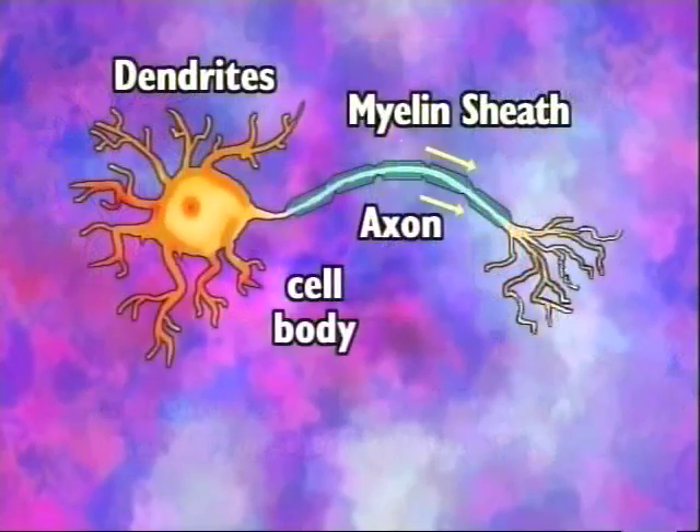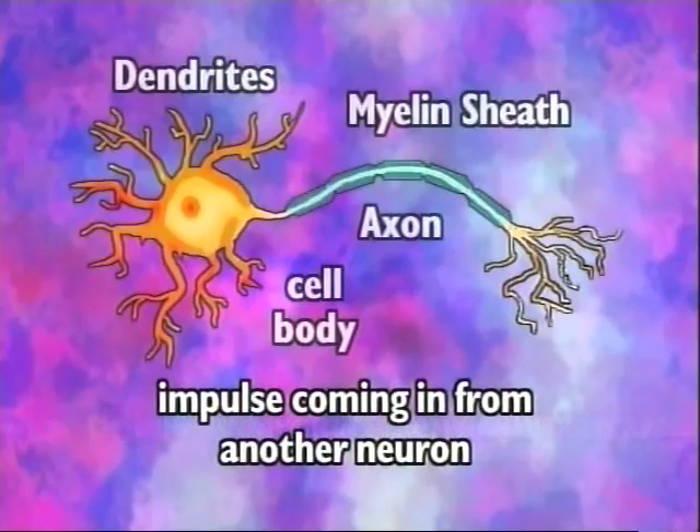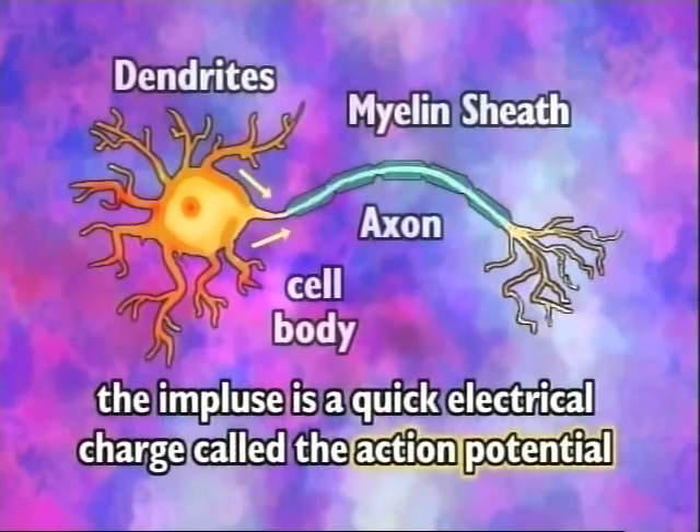Neurons will fire an impulse when they are stimulated by some kind of electrical energy, like a stimulation from the environment or an impulse coming in from another neuron. The impulse is a quick electrical charge called the action potential. Neurons never fire half a shot, so to speak.